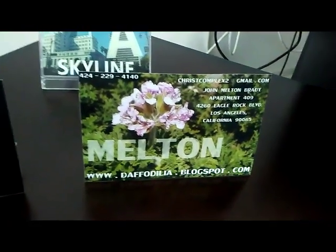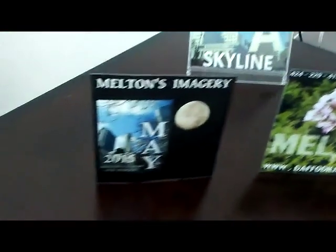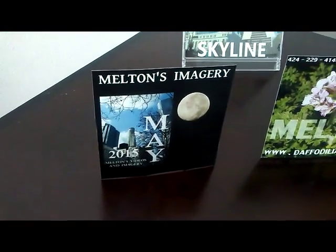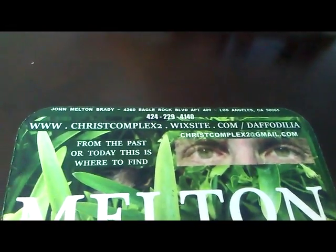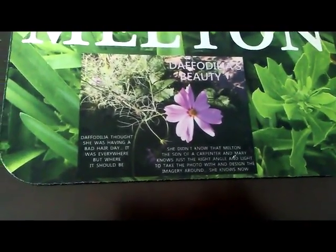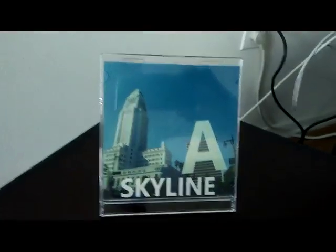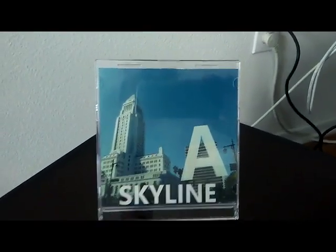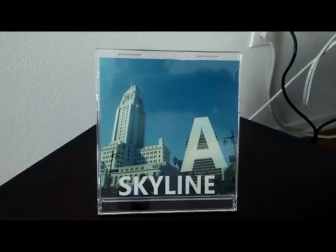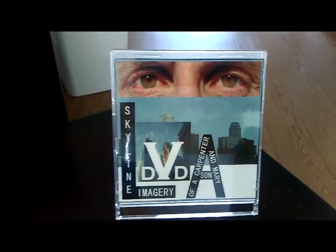And yes, if you can reach daffodilia the blogspot or daffodilia the Wix site, make sure you burn some DVDs for your friends and put them on flash drives. DVD labels not included — they're paper or Word doc types. But make sure your friends get Melton's imagery however you do it — email, pick out the ones you like.